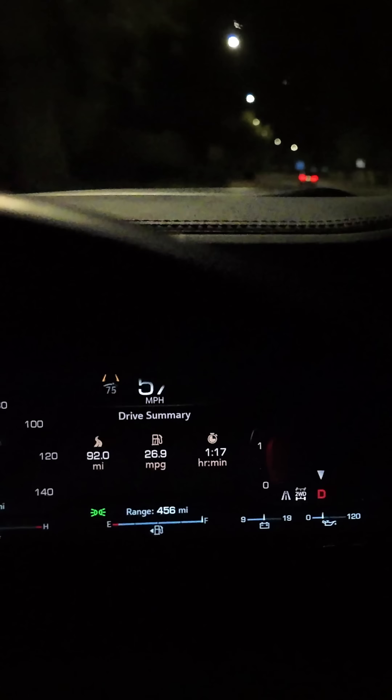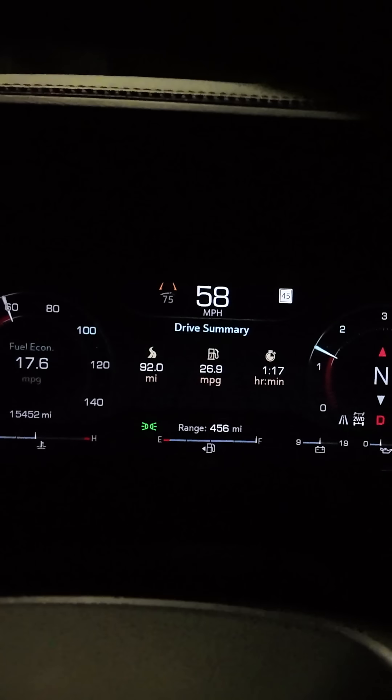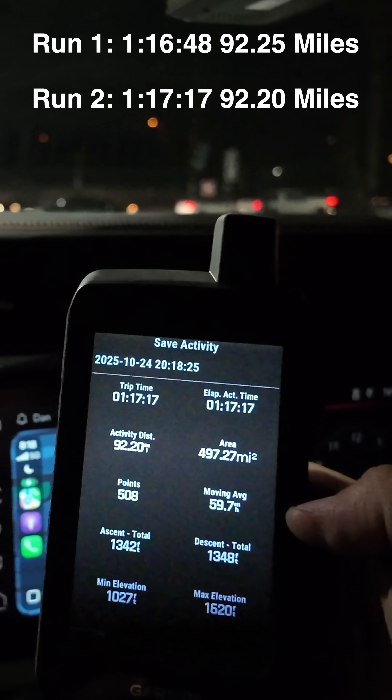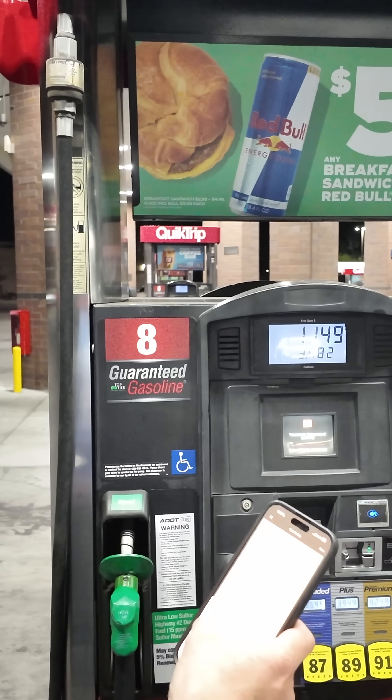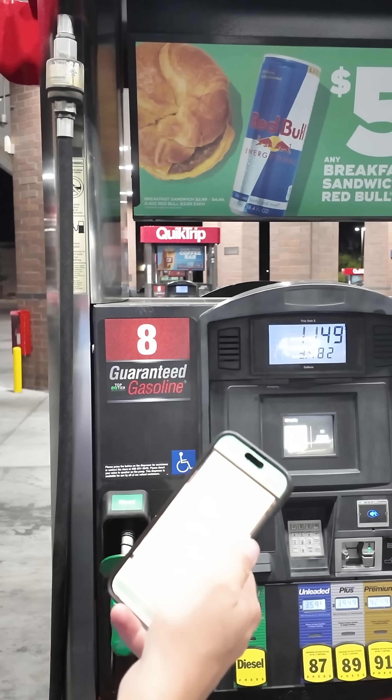Coming up on our end here, we are showing 26.9 — 1 hour and 17 minutes, that's pretty much perfect. Alright, 3.482 gallons used, 26.4 miles per gallon — 0.8 gallons better than the baseline run.